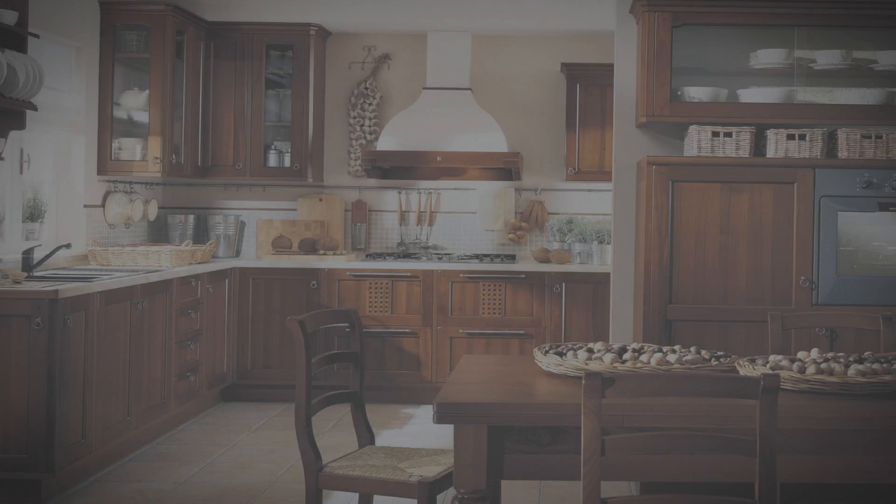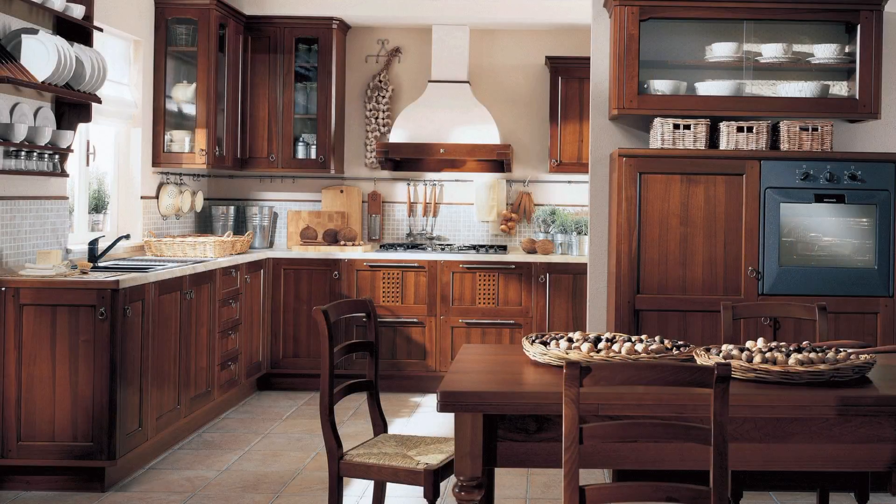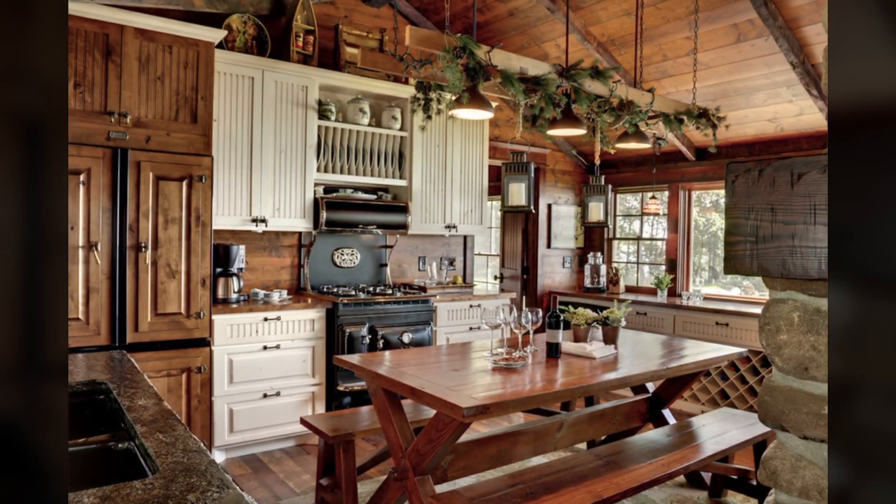From classic to contemporary, today's most popular looks inspire beautiful kitchen designs. Warm and homey farmhouses anchor a life that's on the land, but they still offer great functionality and comfort.